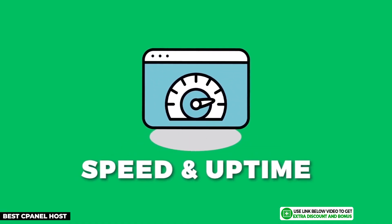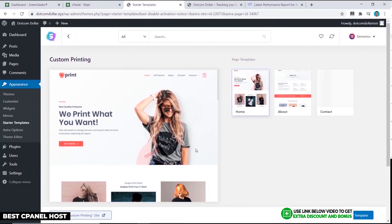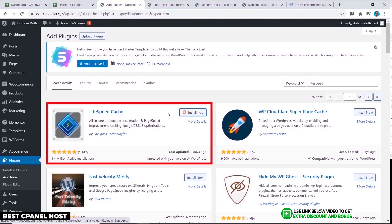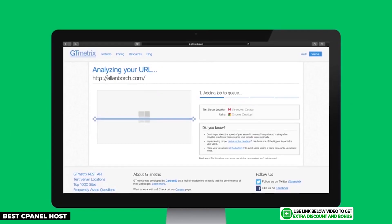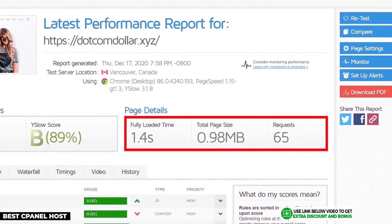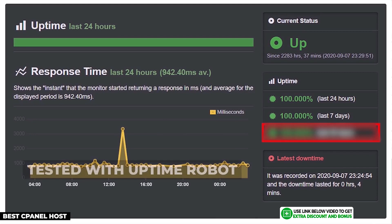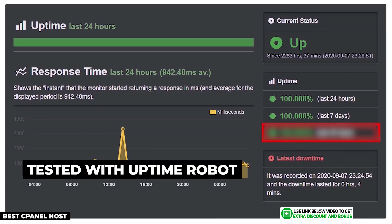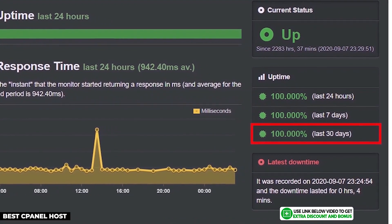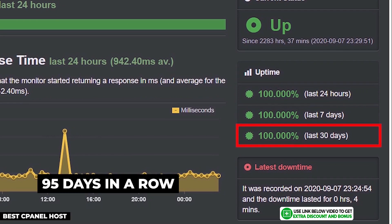I bought my own hosting plan from GreenGeeks to really test them out. I first installed a basic theme and optimized my site, then I installed the LiteSpeed caching plugin, which will only work with hosting companies that use LiteSpeed servers. I then put my website to the test on GT Metrics, and the results show that my site loaded in just 1.4 seconds — super fast and easily passing Google's recommended site load speed of three seconds. I tested GreenGeeks' uptime using Uptime Robot, and their result was a perfect 100% uptime over the 30-day period. In fact, they kept this amazing streak going for 95 days in a row.